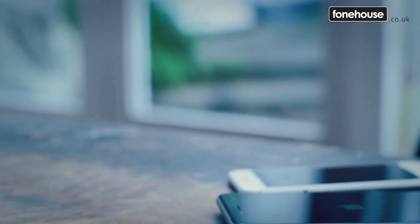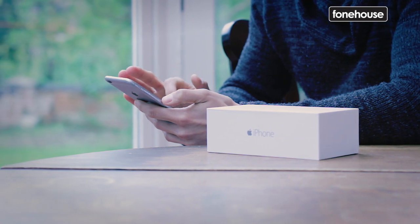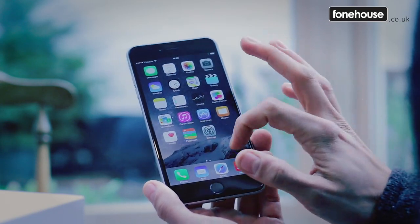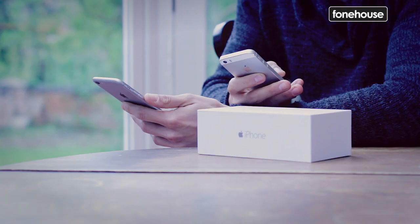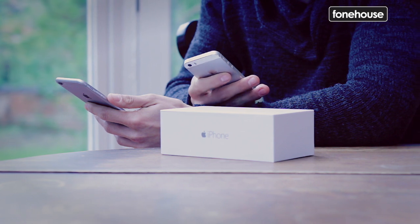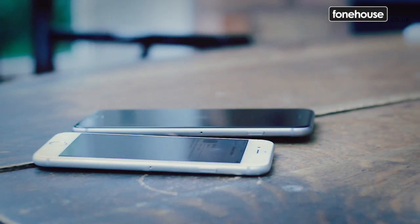Let's start with build and design. In terms of dimensions it measures approximately 158 x 78 x 7mm and weighs 172 grams — basically, it's massive. In terms of specs and design, there isn't a huge amount of difference between the iPhone 6 Plus and the iPhone 6, apart from the obvious size. The 6 Plus does boast a couple of unique features: it's the first iPhone to pack a full HD display, plus its bigger body means it houses a larger battery than its 4.7 inch brother.